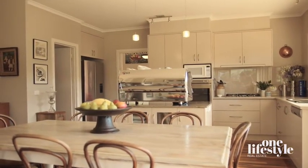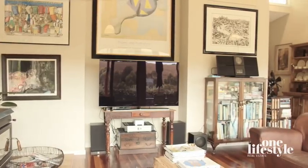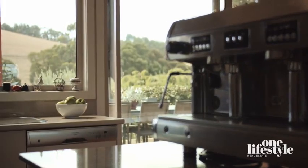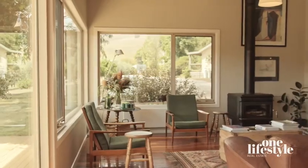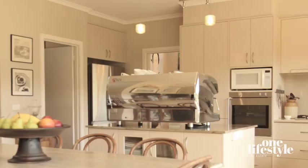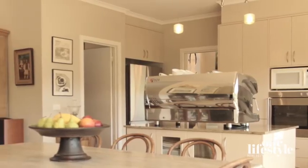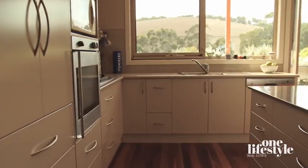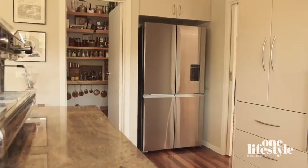Built for relaxed living, the first impressions are of gleaming spotted red gum hardwood floors, high ceilings, leafy outlooks, plus the combustion wood fire which burns wood from the property, already set in anticipation of chilly nights to come. The kitchen is compact but functional, with masses of storage, whilst a large walk-in pantry provides room to store all that homegrown produce.